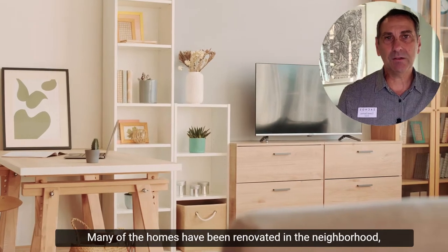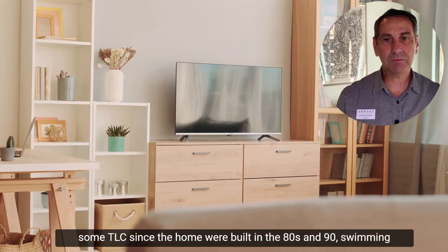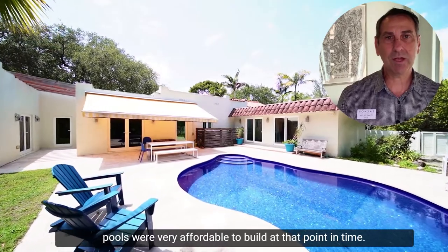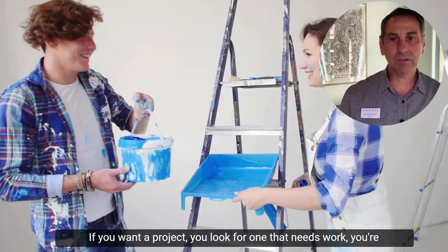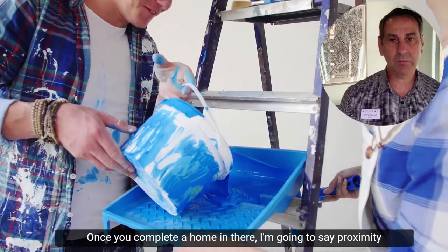Many of the homes have been renovated in the neighborhood, but you'll still be able to find some that need TLC. Since homes were built in the 80s and 90s, swimming pools were very affordable to build at that point, so almost all the homes have swimming pools. If you want a project, look for one that needs work — you're going to have some great sweat equity once you complete a home in there.